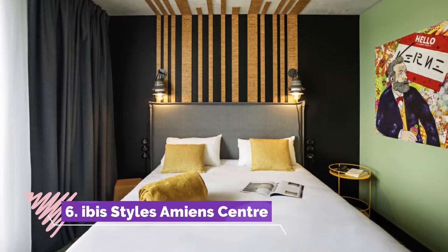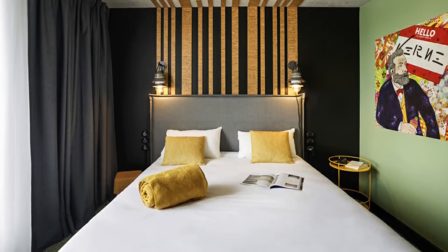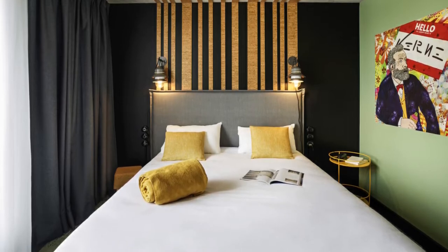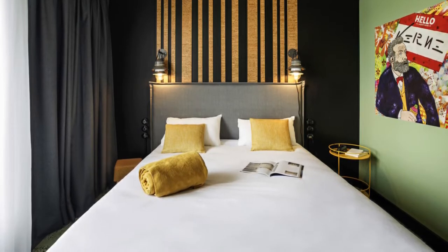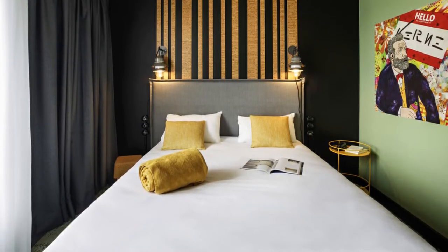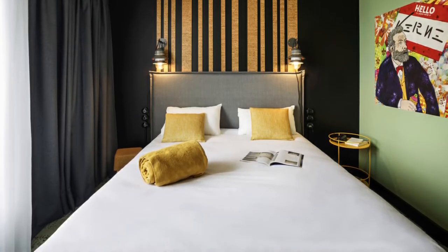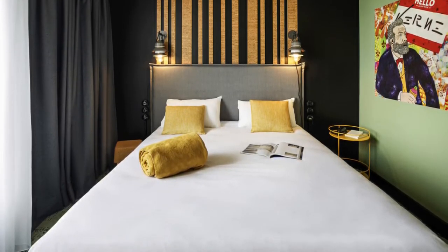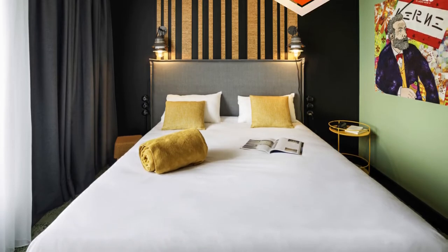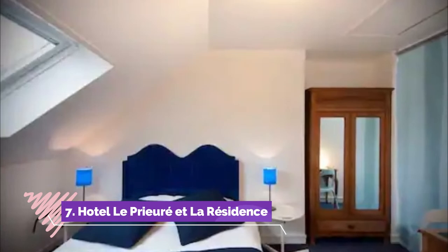Number six: Ibis Styles Amiens Centre. Located in Amiens, 3.4 kilometers from Zénith d'Amiens, Ibis Styles Amiens Centre provides air-conditioned rooms and a bar. Among the facilities at this property are a 24-hour front desk and a shared lounge, along with free Wi-Fi throughout. The hotel features family rooms. Each room has a wardrobe, a flat screen TV, a private bathroom, bed linen, and towels.